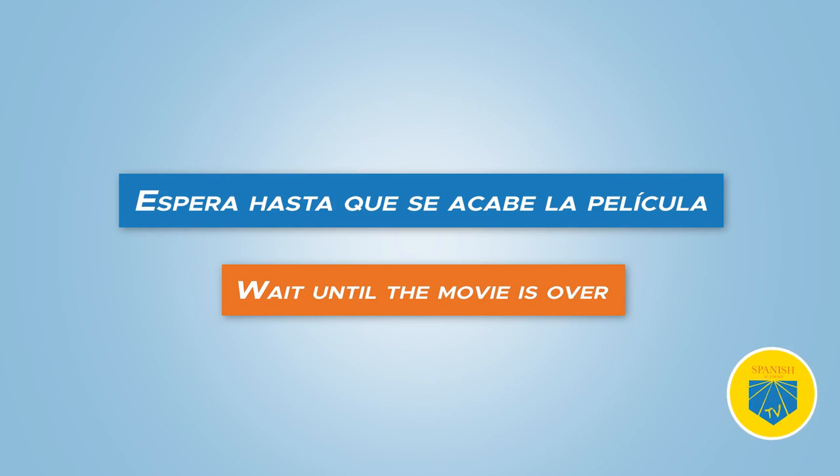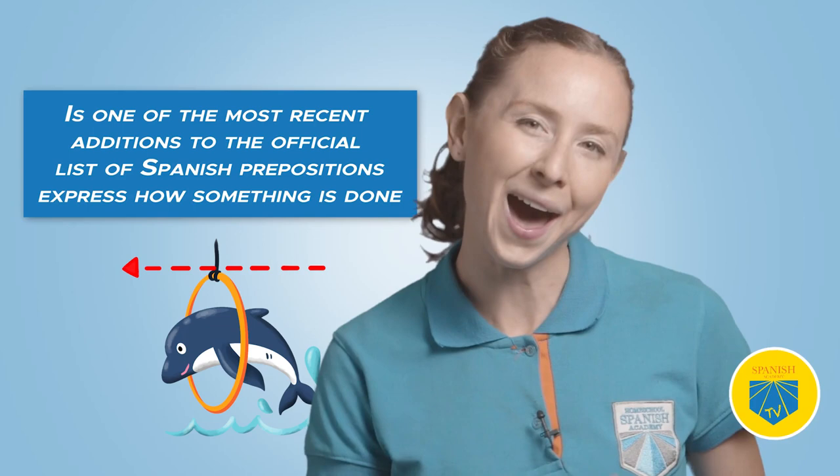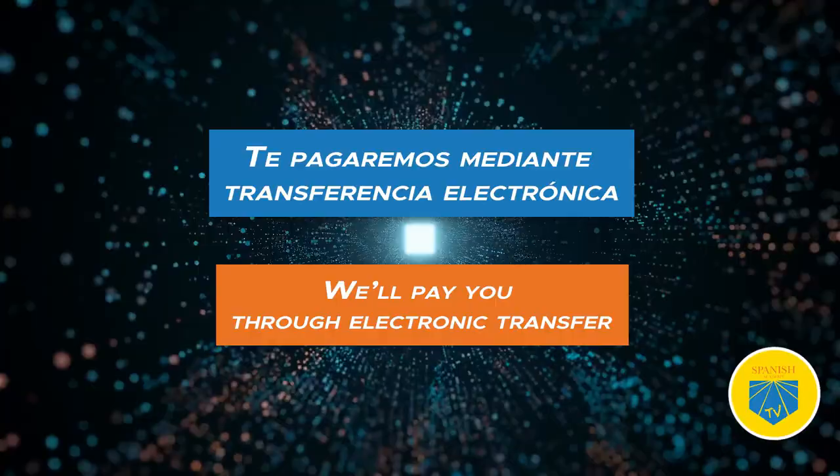Mediante is one of the most recent additions to the official list of Spanish prepositions. Use mediante to express how something is done. Te pagaremos mediante transferencia electrónica — We'll pay you through electronic transfer.